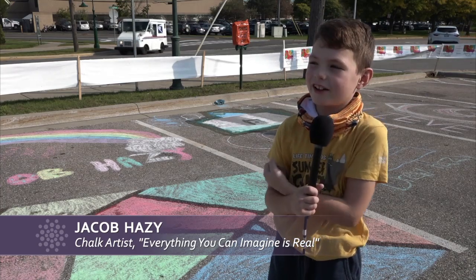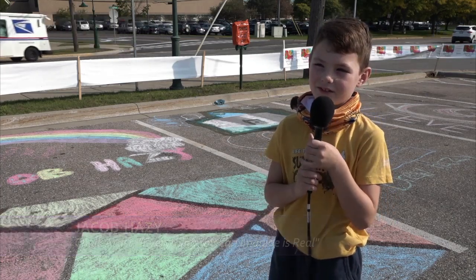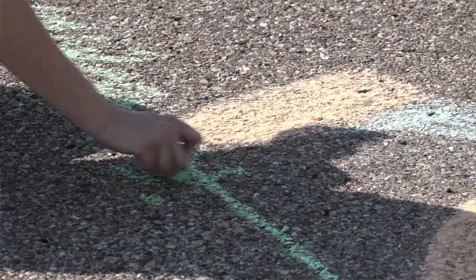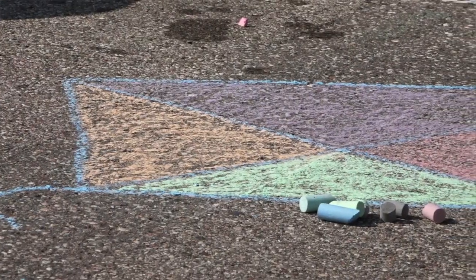I get to use clay and make stuff out of the clay and paint it. We currently have a lot of really cool workshops, and they're going until the end of November.